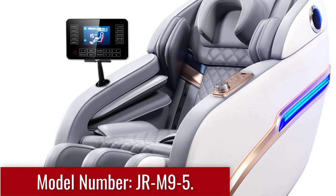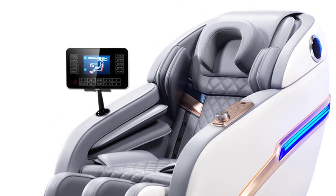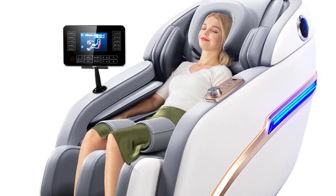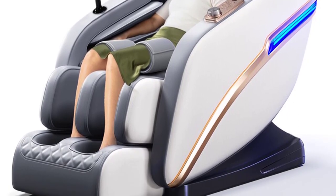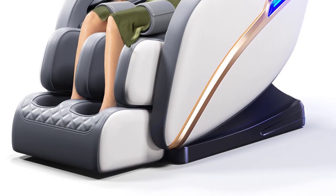Model: JRM 9-5. Experience unparalleled comfort with the JRM 9-5's zero-gravity reclining feature. By elevating your legs to a position parallel to your heart, this innovative design reduces pressure on your spine and evenly distributes your body weight, creating a weightless sensation that enhances relaxation. Sink into the plush cushioning as the chair embraces your body, providing optimal support and comfort.